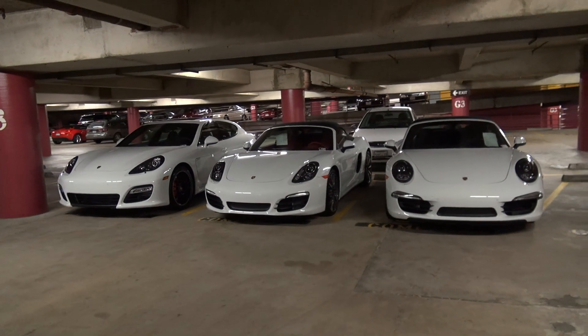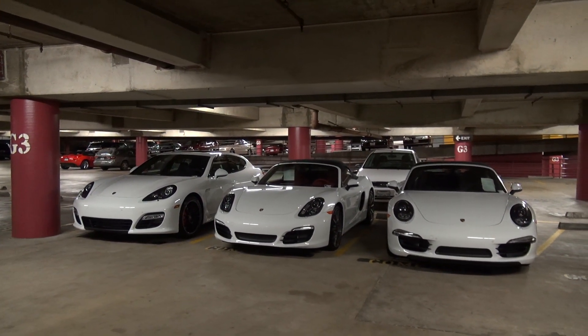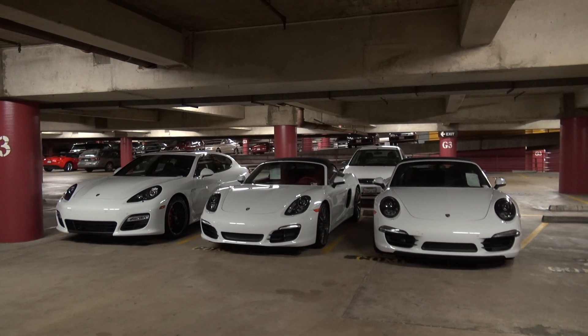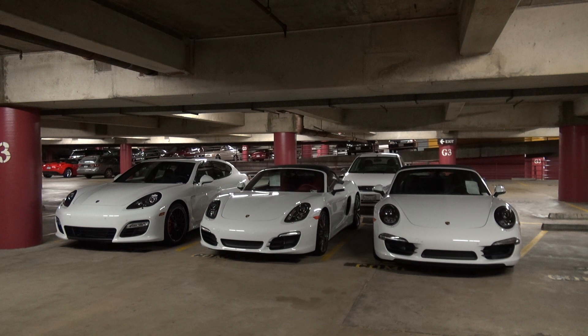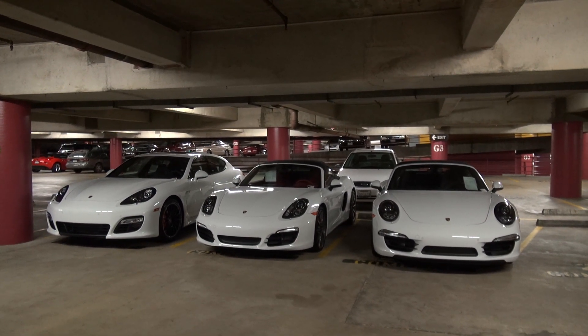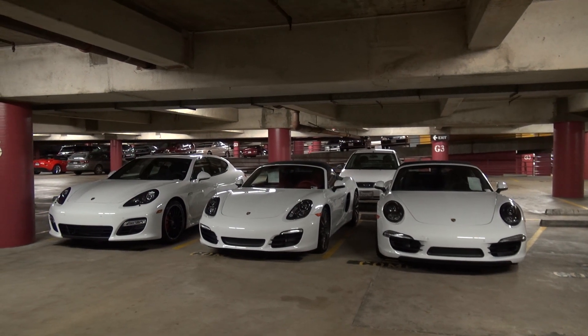There's three really cool white Porsche models right there in our garage here at Beverly Hills Porsche. Give me a call if you're interested: 310-922-7291. If you'd like to see specs on the cars, just check out the description section here on YouTube. Thanks for watching.